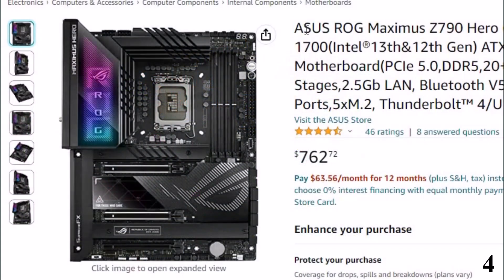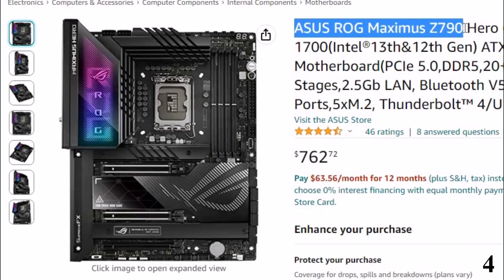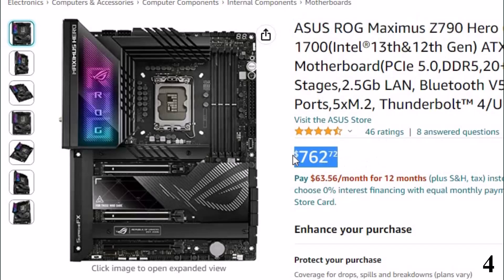Number 4: Asus ROG Maximus Z790. Now you can get it at around $726.